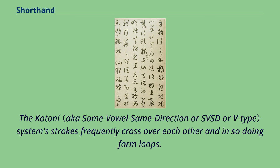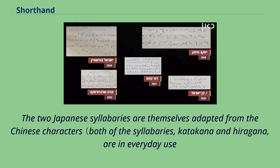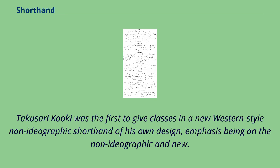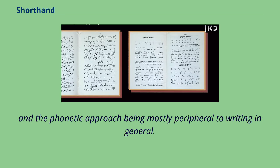The Kotani system's strokes frequently cross over each other and in so doing form loops. Japanese also has its own variously cursive form of writing kanji characters, the most extremely simplified of which is known as Sosho. The two Japanese syllabaries, katakana and hiragana, are in everyday use alongside the Chinese characters known as kanji. Prior to the Meiji era, Japanese did not have its own shorthand. Takusari Koki was the first to give classes in a new Western-style non-ideographic shorthand of his own design. This was the first shorthand system adapted to writing phonetic Japanese, all other prior systems being based on the idea of whole or partial semantic ideographic writing like that used in Chinese characters.